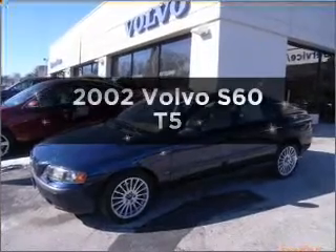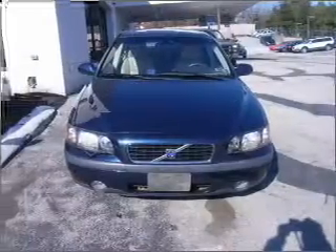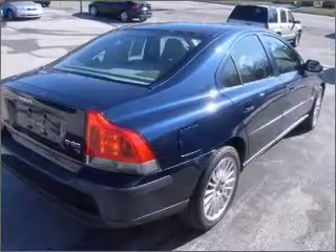Introducing the 2002 Volvo S60. This is the set of wheels you've been looking for, with a reliable engine connected to a smooth shifting transmission. Stand out from the crowd with premium wheels.